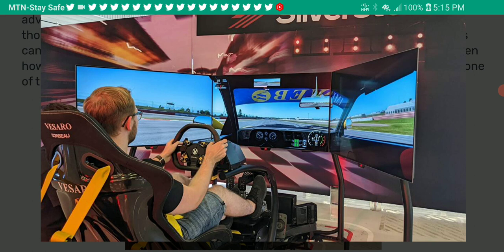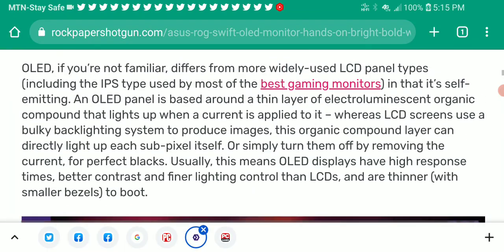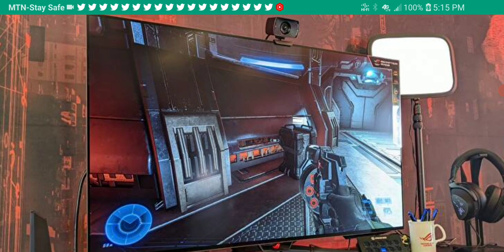The refresh rate is 120Hz, and you can push that up to 138Hz through overclocking. There is also a DisplayPort connection, which is really interesting for users that get their hands on this model. G-Sync compatibility is something you will have access to as well, and they deliver well in that regard.